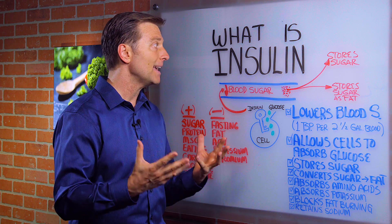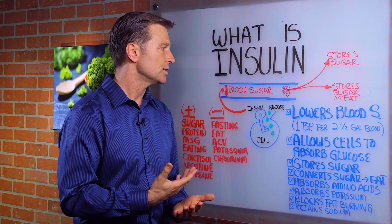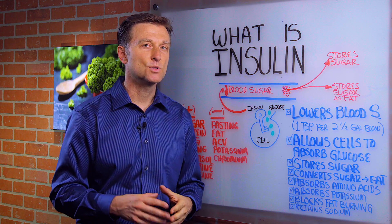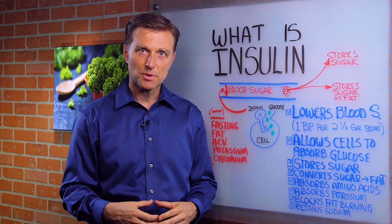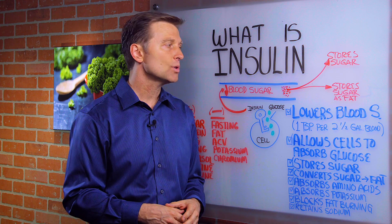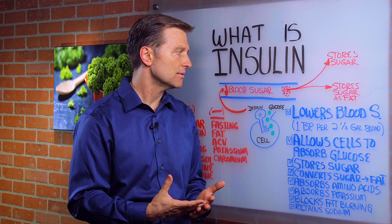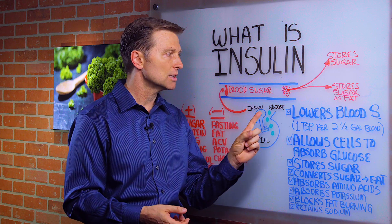The main purpose of insulin is to lower blood sugar — it lowers the sugar in the blood. Normally you have about a teaspoon, just a small amount of sugar in all of your blood. An average person roughly has about a gallon and a half of blood, so that's only one teaspoon diluted in a gallon and a half. Anything more than that would be excessive and your body would have to get it out of the blood, and it uses insulin to do that.